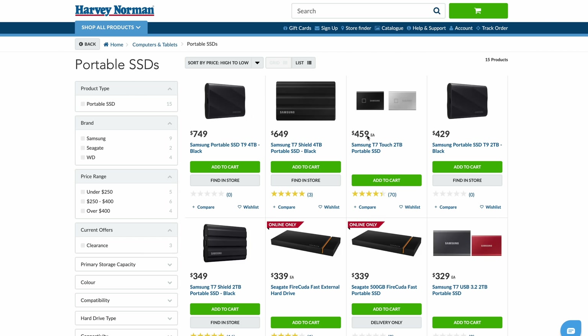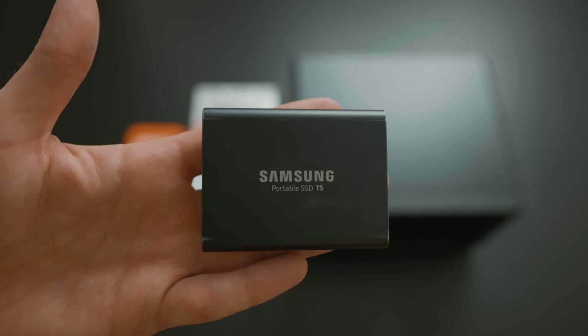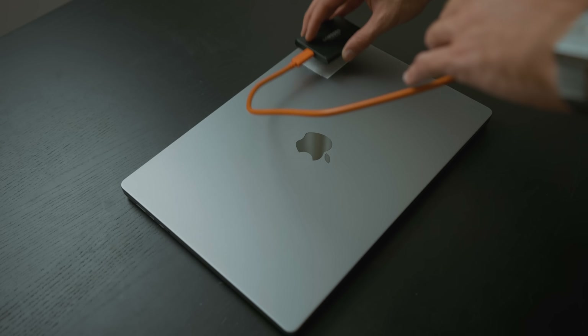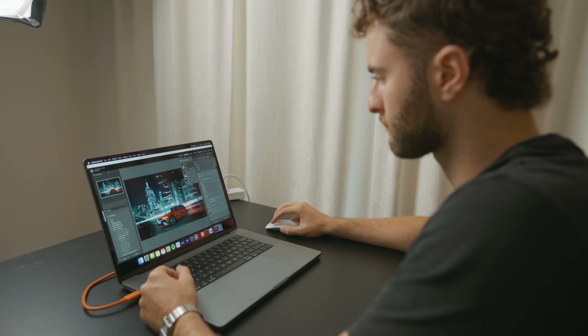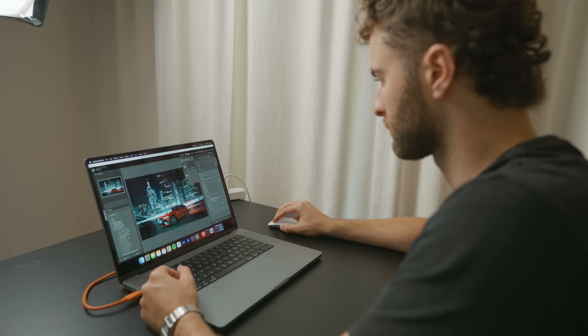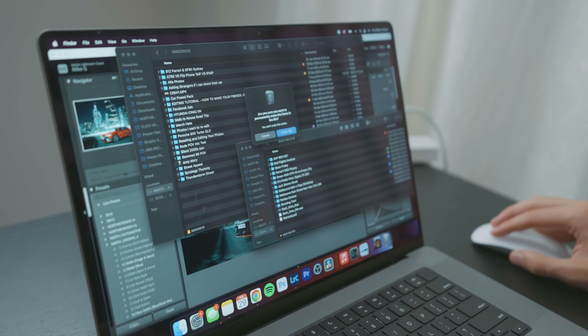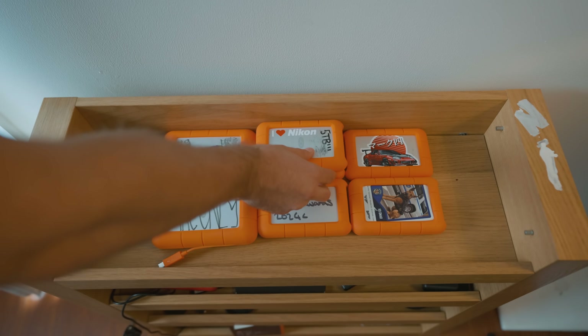However, SSDs are incredibly expensive, especially when you start looking into big terabyte SSDs. I currently just use a Samsung T5 — it's a one terabyte SSD connected to my laptop. I use that for all my current or recent projects, and as soon as I'm finished with them they get moved onto the hard drive, deleted off the SSD because it only fits so much storage, and then just lives on the hard drive until I need the files again.